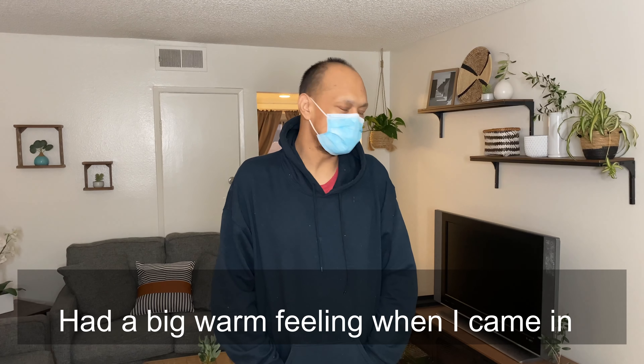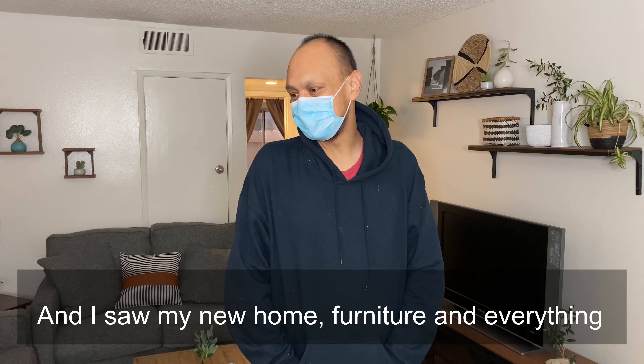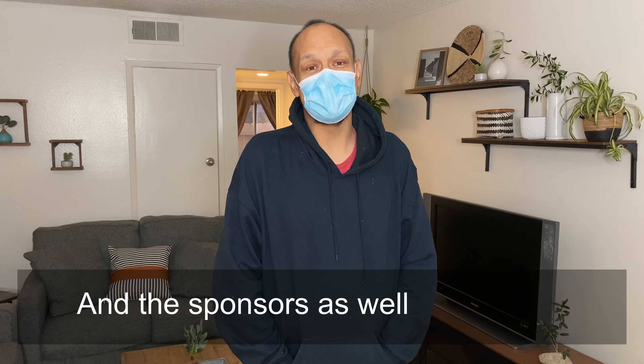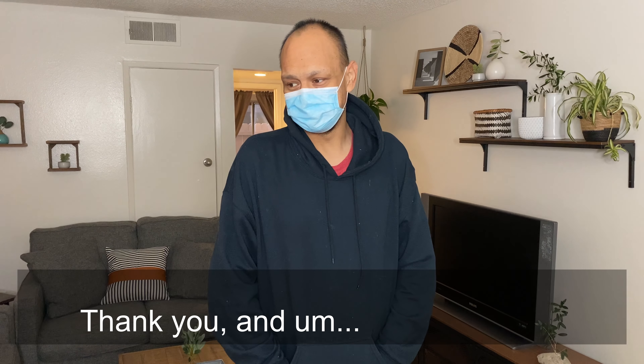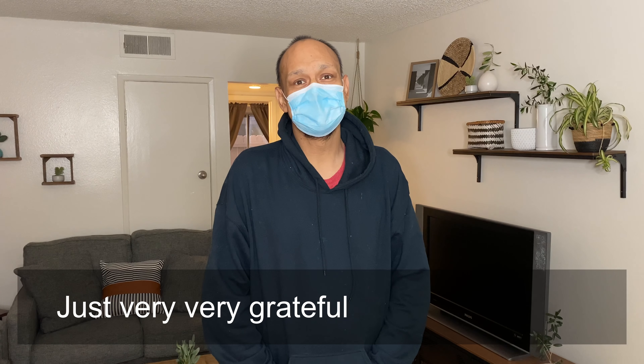Frank shared his feelings: "That's a big warm feeling when I came in and I saw my new home, my furniture and everything. I'd like to thank you guys for everything and the sponsors as well. Thank you. I'm just speechless — very, very grateful, very, very grateful."